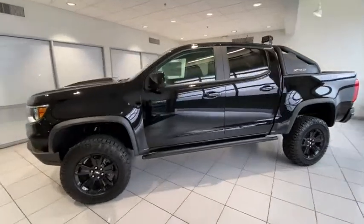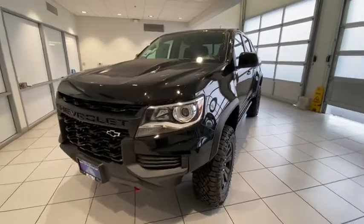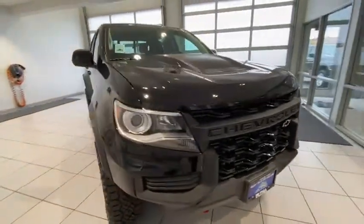We are pleased to show you the 2021 Chevrolet Colorado. Great hauling capability, powerful, rugged, and at a great Chevy price — Colorado is it.